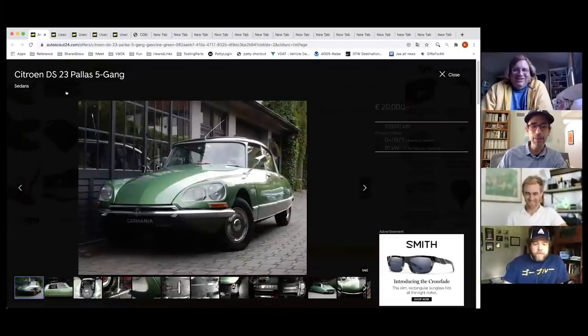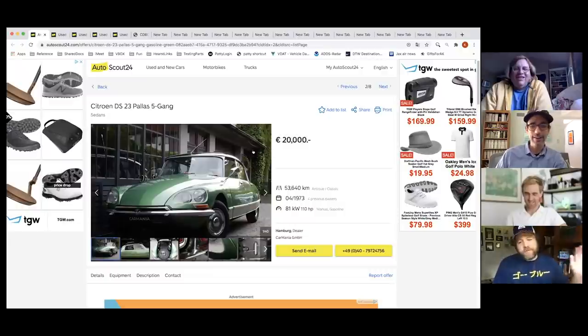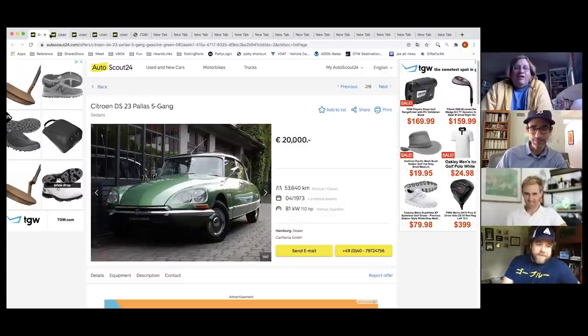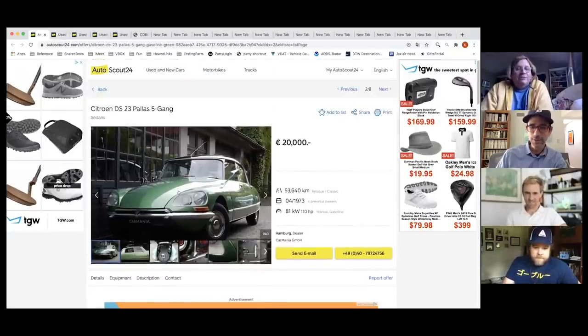Casey is over the $20,000 budget on the DS, but he says it's all negotiable, and the price probably includes VAT which you might get back. The seller is in Hamper, Germany — and also has an AMC Javelin, so the guy is cool.